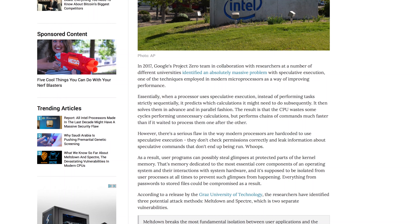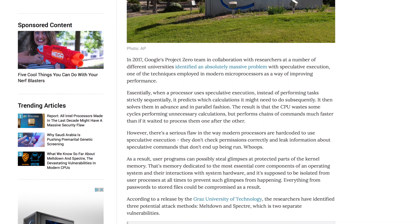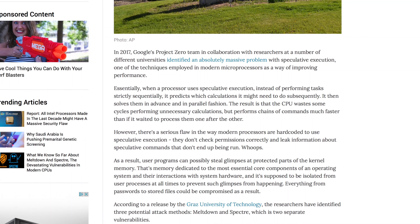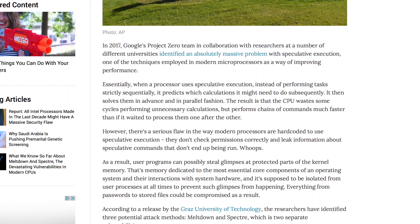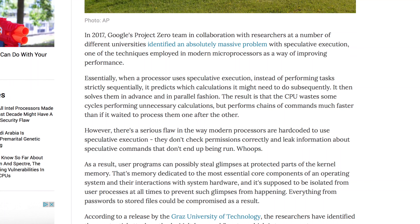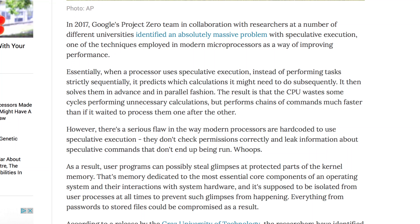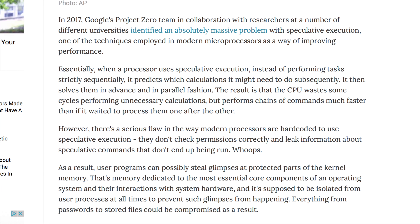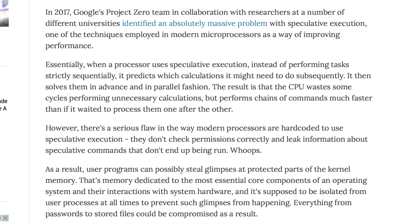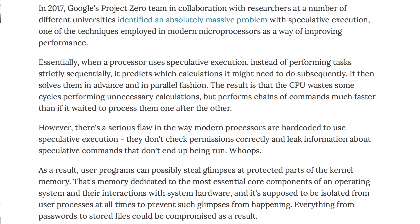However, there's a serious flaw in the way modern processors are hard-coded to use speculative execution: they don't check permissions correctly and leak information about speculative commands that don't end up being run. As a result, user programs can possibly steal glimpses at protected parts of the kernel memory — memory dedicated to the most essential core components of an operating system and their interactions with system hardware — which is supposed to be isolated from user processes at all times. Everything from passwords to stored files could be compromised as a result.